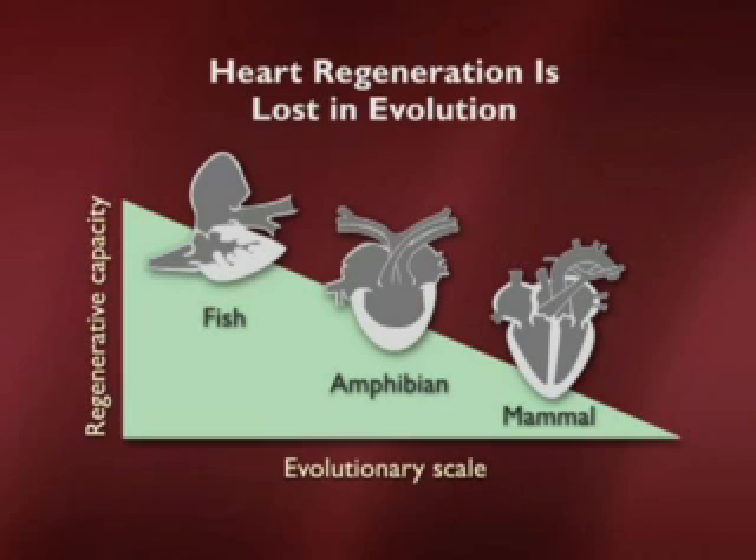Heart failure is a really important problem in the Western world, and it's a prime target for therapy — particularly stem cell therapy — because heart attacks cause a direct loss of tissue, the myocardium. However, biologists have noted for a long time that this incapacity for the mammalian heart to regenerate is not shared by some lower organisms. Looking at regenerative capacity versus evolutionary scale, we see that some of our lower vertebrate cousins can do a much better job — for example, the fish.